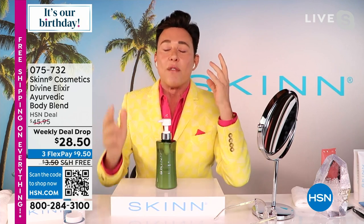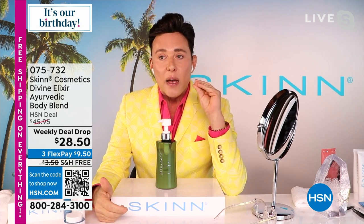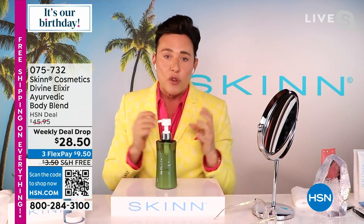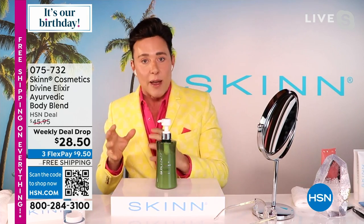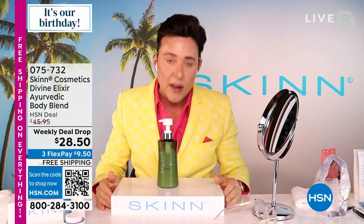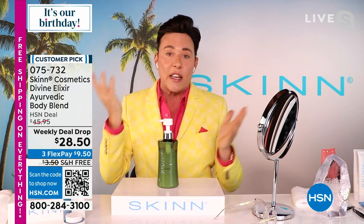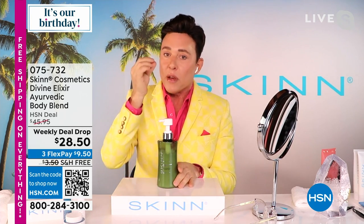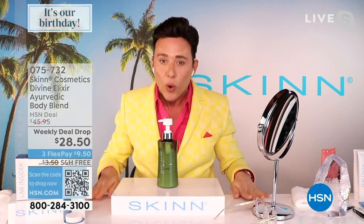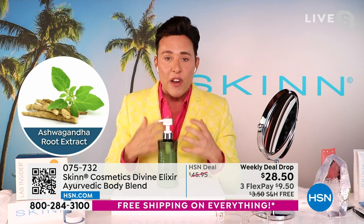Ayurveda is a tradition from India for 5,000 years where they have used plants as science. Ashwagandha is the king of Ayurvedic plants — it's an adaptogen. It adapts to what you want it to do for your skin. Demetri actually takes it internally as well — ashwagandha tablets reduce stress and cortisol levels in the body. So it's very soothing and comforting to the skin and very hydrating.